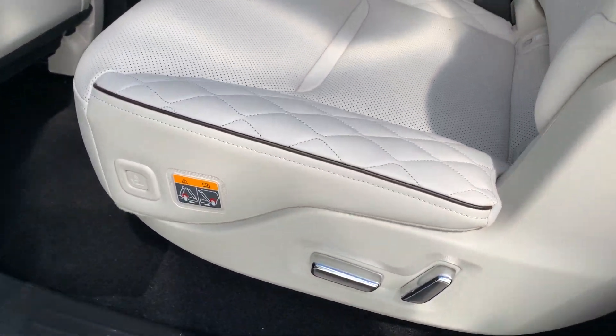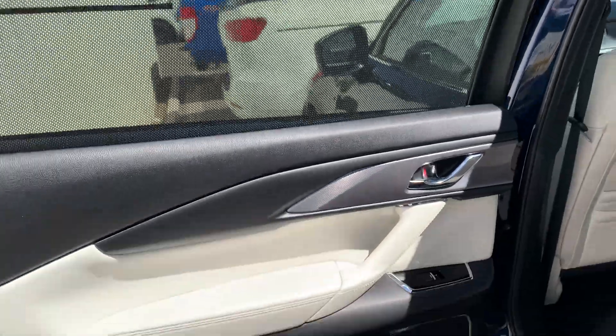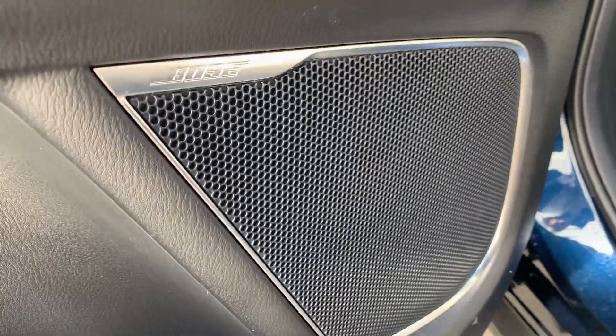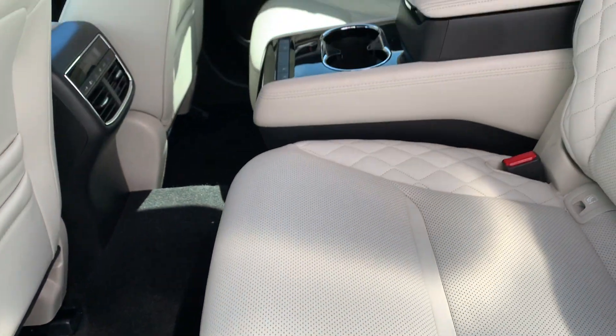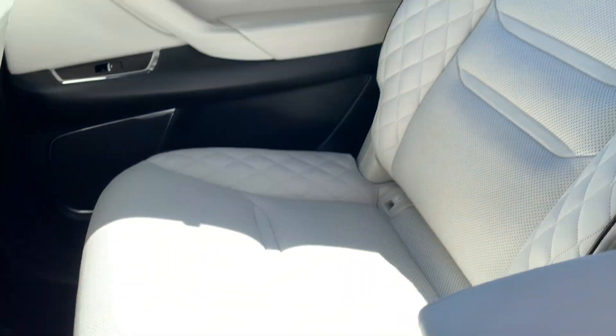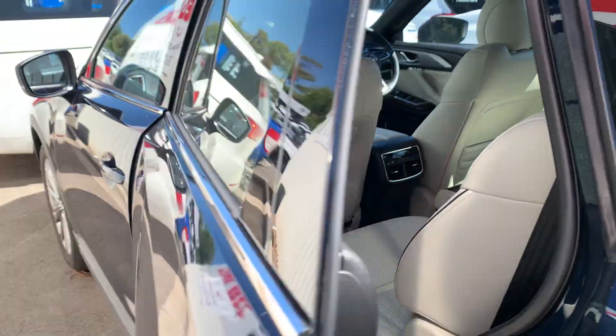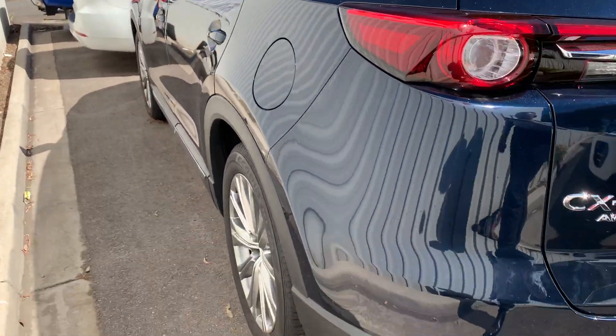The rear seats are all electric as well — how good is that? There's a blind protector and a Bose audio sound system. Heated seats in the back too — not many cars have this. She's a really, really nice car. It does have mats; they're in the back of the boot, so we'll get to that now — they'll come with the car as well.